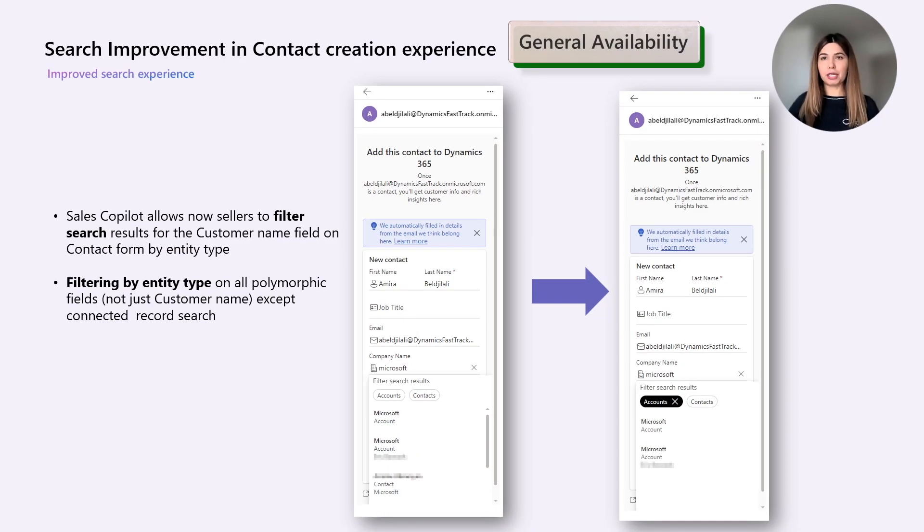We have also improved the search experience for polymorphic lookup fields. We are now allowing sellers to filter search results based on entity type. For example, the customer field on the contact form can be filtered based on account or contact type. The application will also remember the filter chosen by sellers across sessions on the same device, so the filter will be applied by default in subsequent uses. In future releases, we will also expand enhanced filtering by entity type for the connected record search.